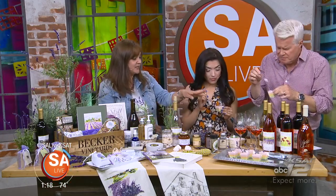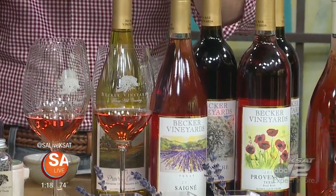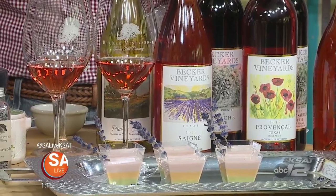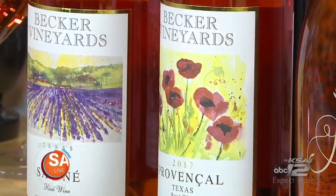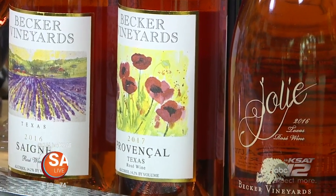Speaking of wine, the panna cotta pairs with their Signe, which has a lavender field label. They use limited skin contact during fermentation, then press off the skins to give it a nice light rosé color. It's a dry rosé — crisp, chilled, and perfect Texas wine. Rosés have been very popular for Becker Vineyards. They also make a Provençal with a poppy field label and Jolie, which just means beautiful.